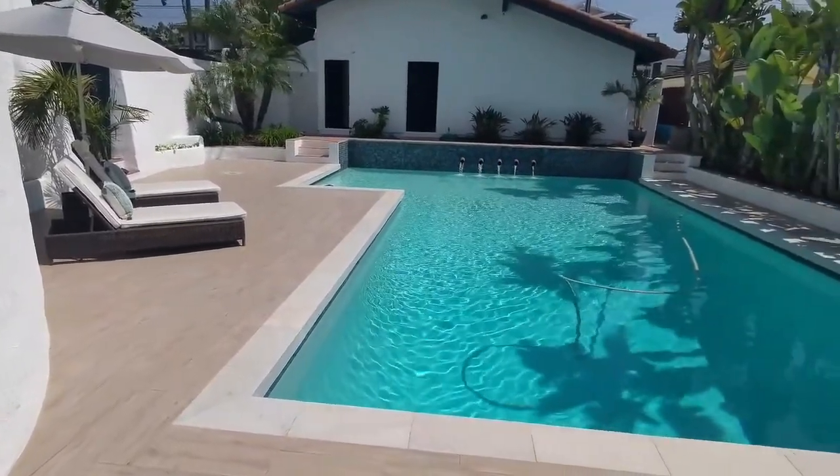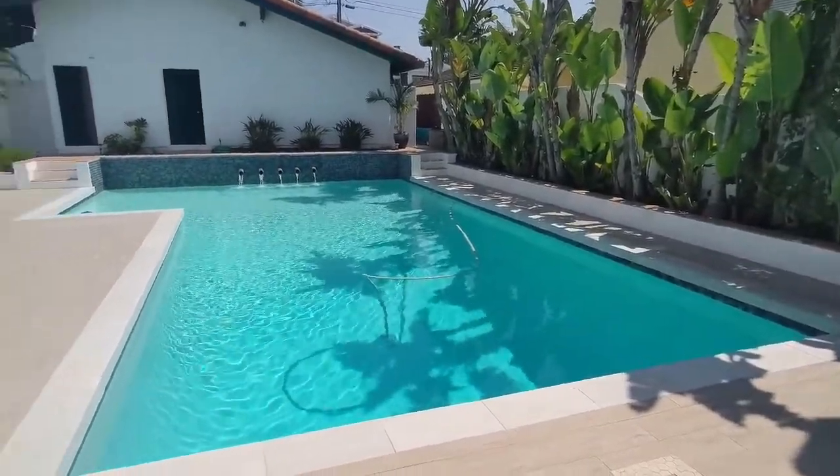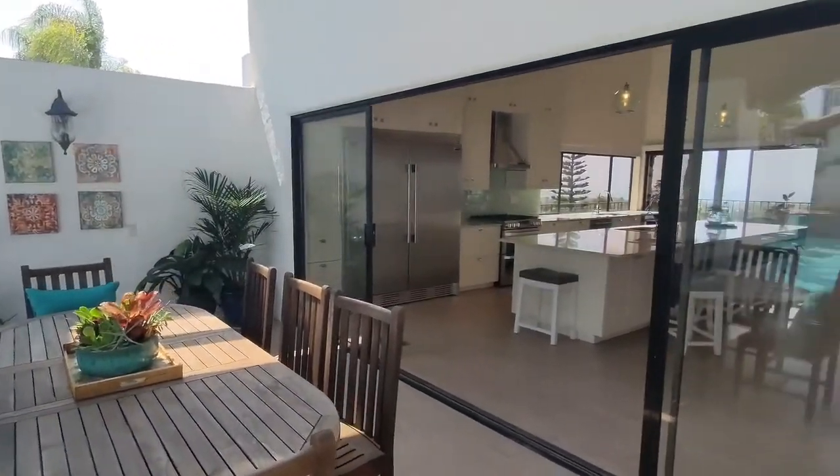Nice being able to get a full-size pool in the sun, included in an oceanview home. Some of them don't have enough room for that. Opens up nicely.